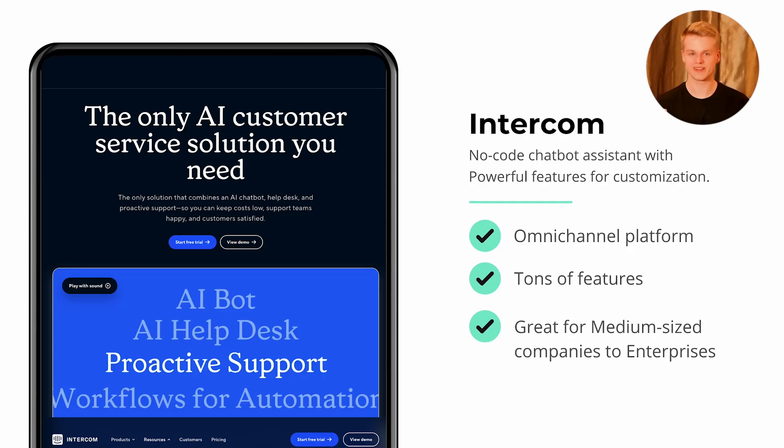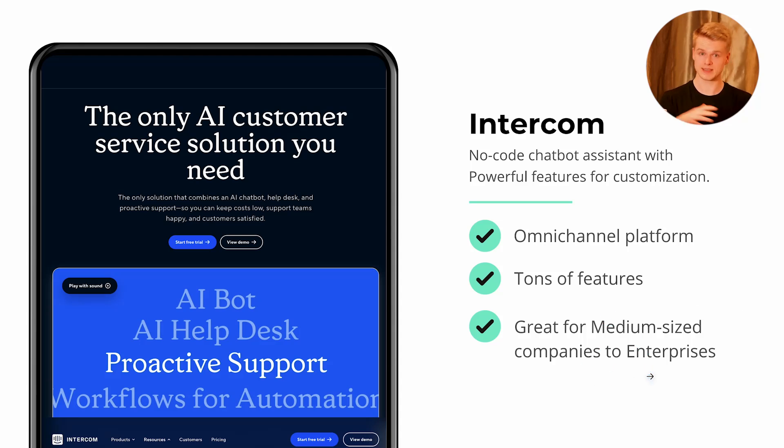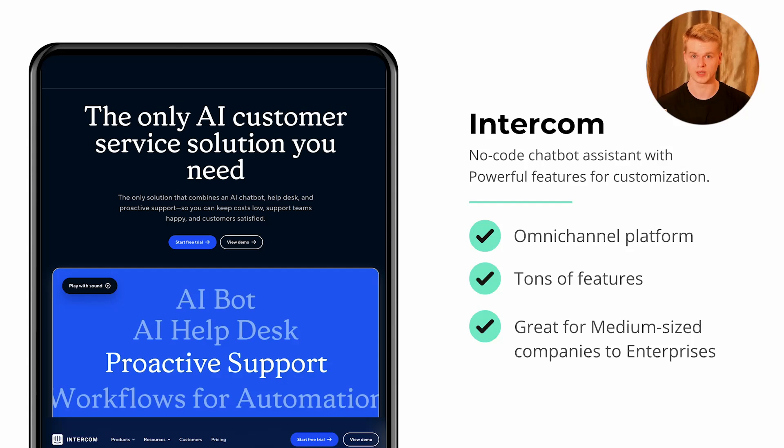The third tool is Intercom. Intercom has been around a long time and I've always been a big fan. Especially now, seeing how they implement AI into their business, it has become incredibly easy and powerful. They are working hard on bringing out new features to optimize the process for clients. If you have a SaaS tool with a knowledge base, it's really worth checking out. It's not cheap, so it's more suited for medium-sized companies to enterprises, though smaller companies can consider it based on their budget. It's a great tool for both unknown guest chatbot interactions and authenticated users inside your SaaS.